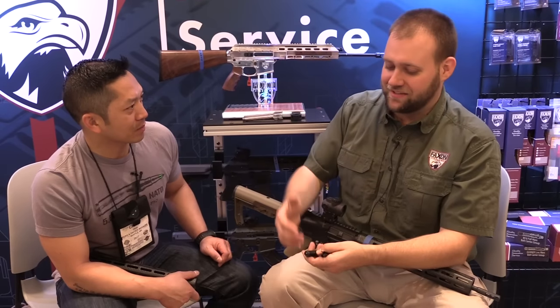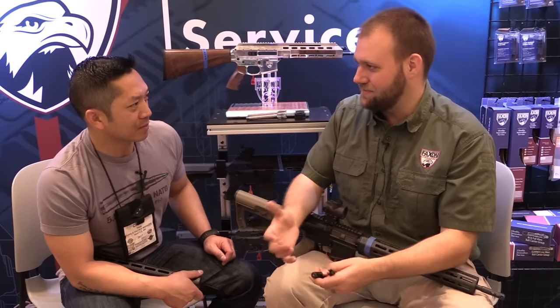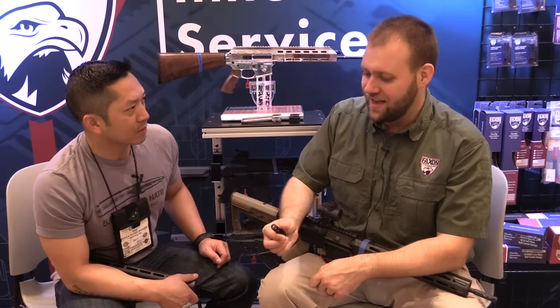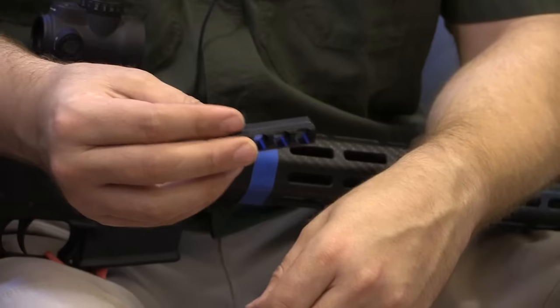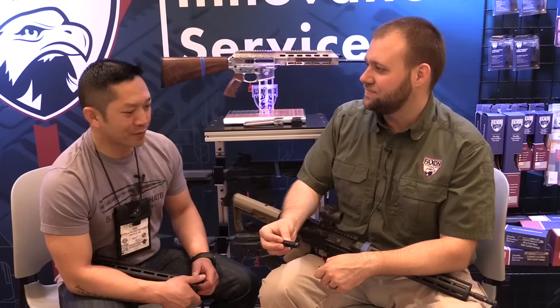A lot of people ask, 'Who's Faxon?' We're a manufacturer — we cut the chips, that's what we do. We're not buying somebody else's muzzle device, marking it up, and selling it as the latest and greatest. Bob Faxon's objective is to take good parts and put them into the hands of every shooter. Shooting for the everyman.